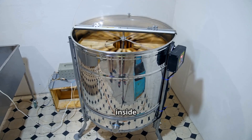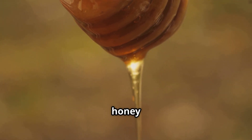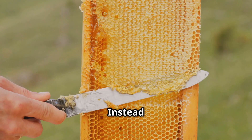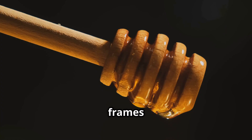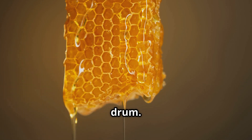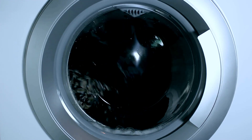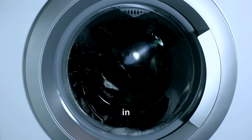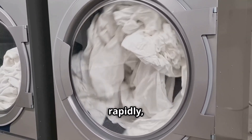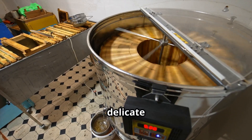The uncapped frames are then placed inside a centrifugal extractor — a large drum-like machine that extracts honey using centrifugal force. Instead of squeezing the honey out, the extractor spins the frames at high speeds, causing the honey to be flung out of the honeycomb and collected at the walls of the drum. Think of it like a washing machine in spin mode: just as a washer removes excess water from clothes by spinning, the extractor forces honey out of the comb without crushing the delicate wax structure.